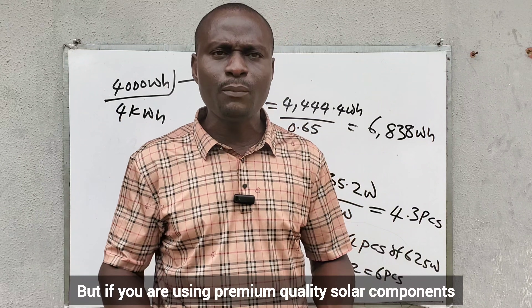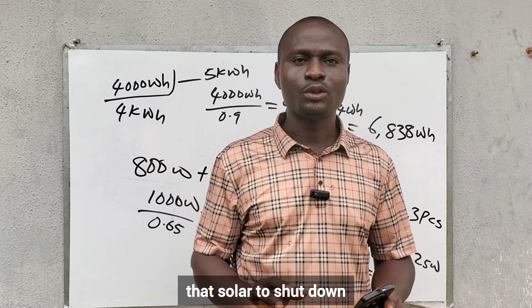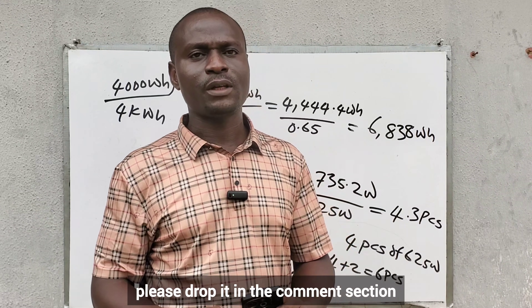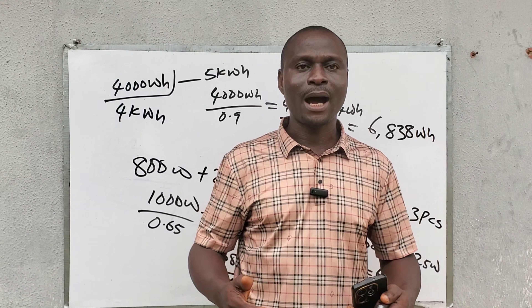If you are using premium-quality solar components, it will be difficult for that solar system to shut down. Thank you for watching. If you have any questions, please drop them in the comments section, and let me know where you are watching from. See you in my next video.